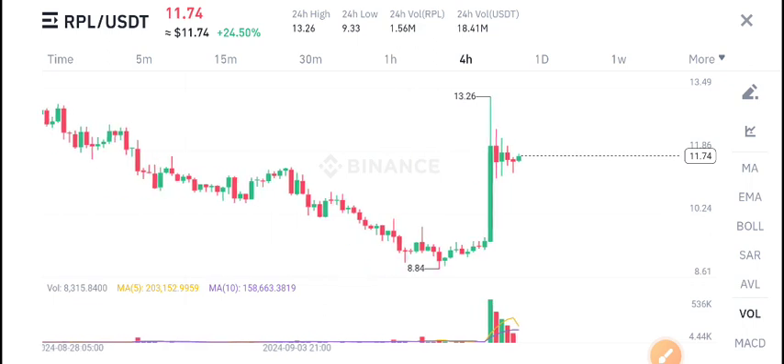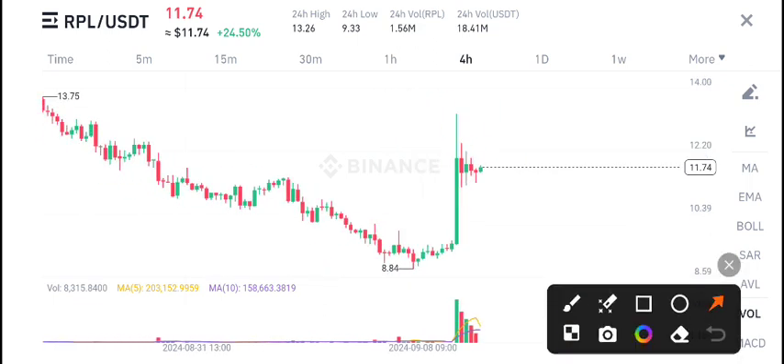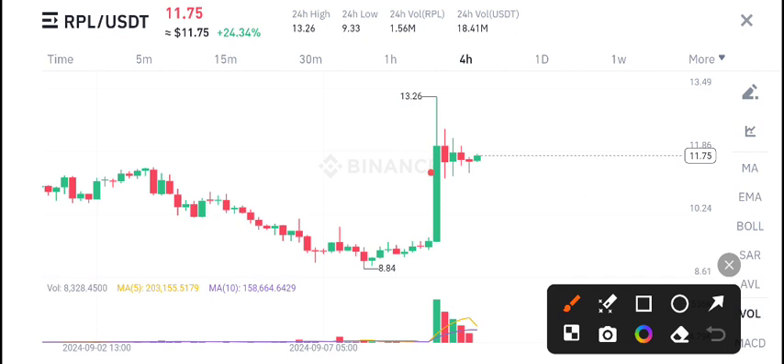Recently I gave a call for RPL to buy on the long side. Now you can see here — just look at this one candle — a massive pump occurred in RPL coin. The market is currently in consolidation, but according to my view it's forming a symmetric triangle and will again explode.